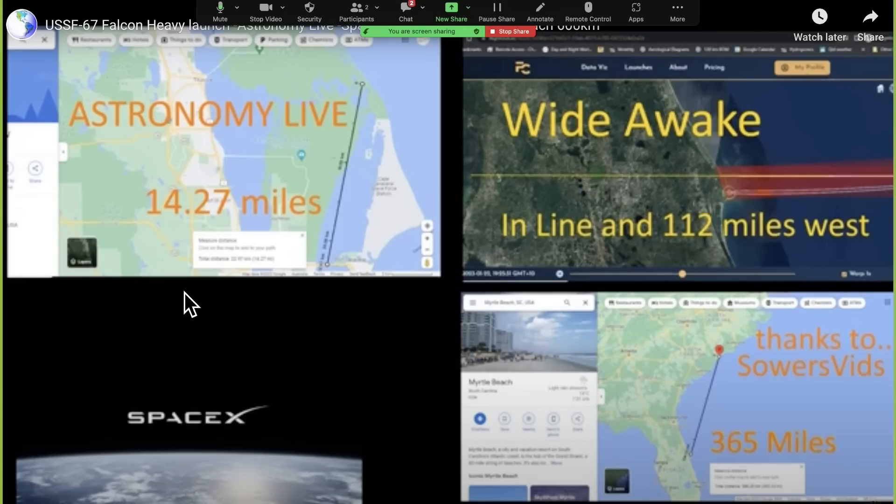We've got a split screen with four different panes. The lower left is the official SpaceX video. Just above it, at 14.27 miles from Cape Kennedy, is where Scott filmed the launch. Top right is a gentleman named Wide Awake, who was in the Gainesville area, 180 kilometers due west of Cape Kennedy. The last one is Sowers Vids, filming from Myrtle Beach, South Carolina. All four recorded this launch simultaneously. We can match up timestamps — I lined them up by when the booster rockets came off.